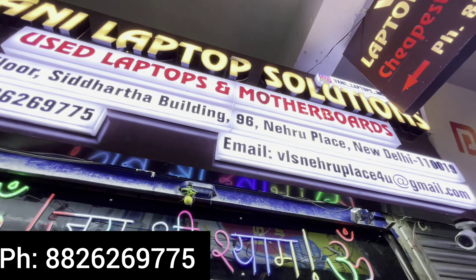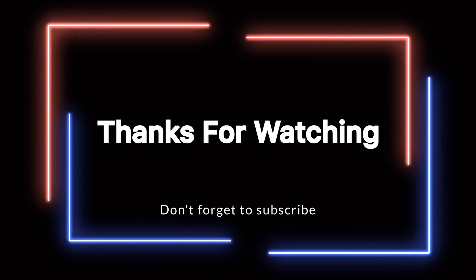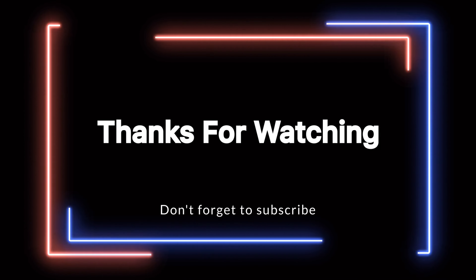Friends, if you enjoyed today's video, please like and share. Follow my Instagram account. As my brother mentioned, you will get delivery across India — cash on delivery available except in some North East areas and selected regions. Like and share, subscribe to the channel. See you in the next vlog. Bye!